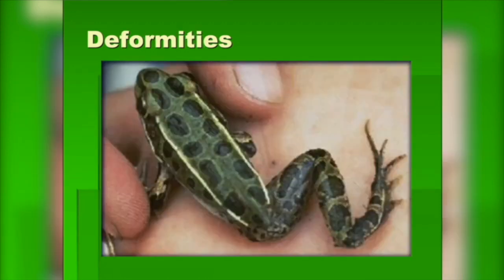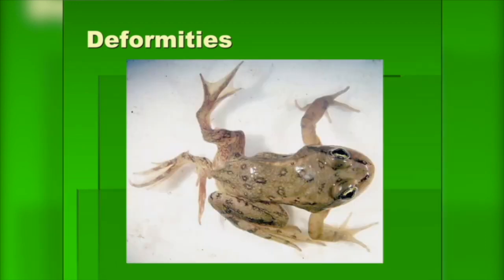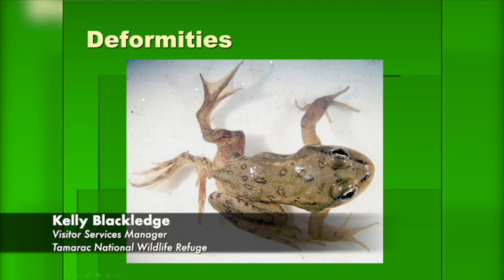Another thing that happens with frogs, of course, is deformities. In some areas where the water isn't healthy, we're finding frogs developing with maybe only one leg or maybe extra legs. This usually indicates some kind of change or parasite that's happening in the water. Scientists are still learning about what causes this to happen.